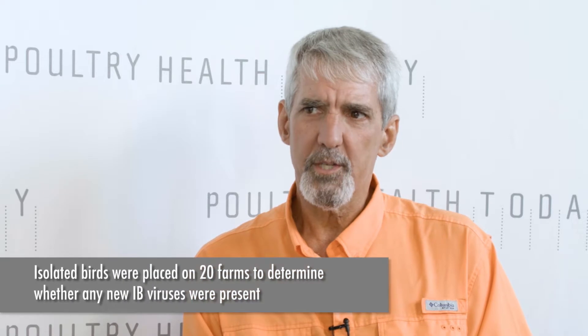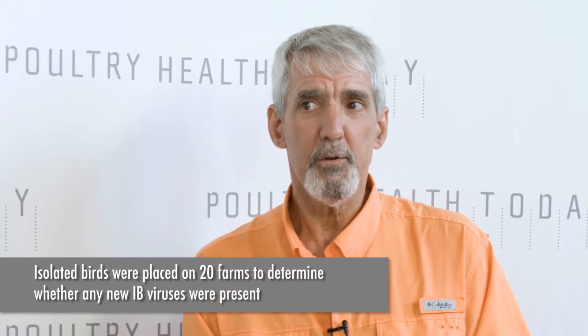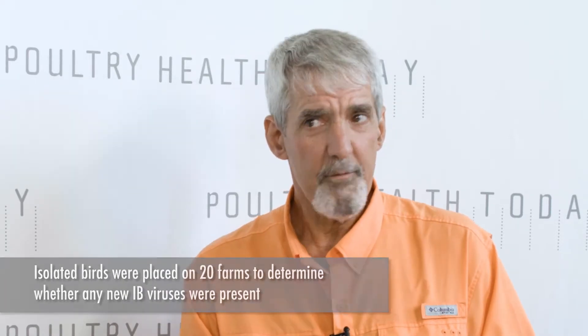Well, proving once again that necessity is the mother of invention. So what did you learn when you got the results back from these birds? We put sentinels on 20 farms — that's a significant number — and from all these broilers that we tested we did isolate respiratory viruses. So from every farm we got primarily bronchitis viruses.